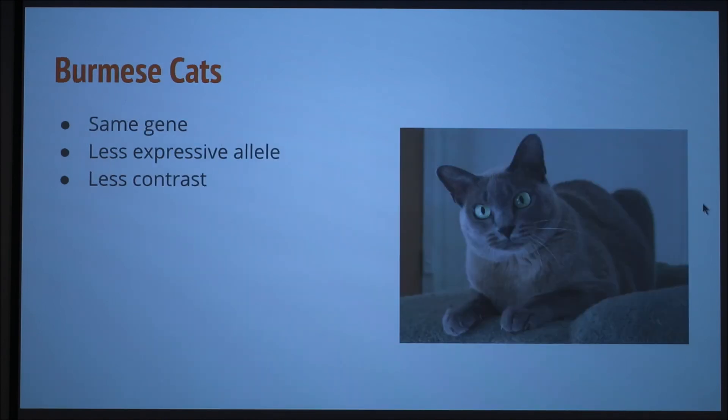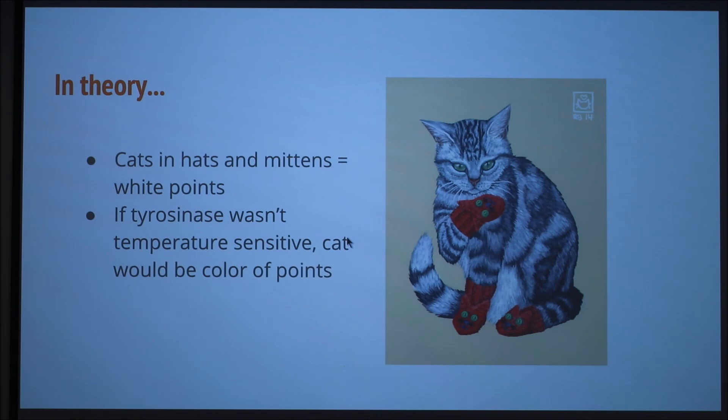The Burmese cat also has the same gene but it's less expressive. You can see it's a little bit darker on their points as well, but it's much less contrasting than in the Siamese cat. In theory, if we covered up their extremities and kept the points warm, they would stay white — but that's pretty impossible. If tyrosinase in Siamese cats wasn't temperature sensitive, then all of their fur would turn dark. But since it is, only the cooler areas are dark.